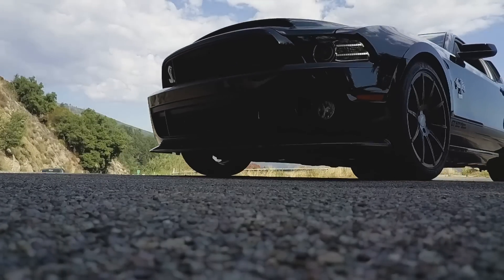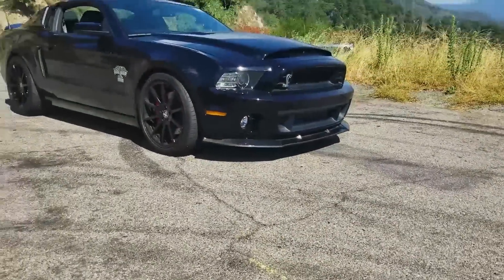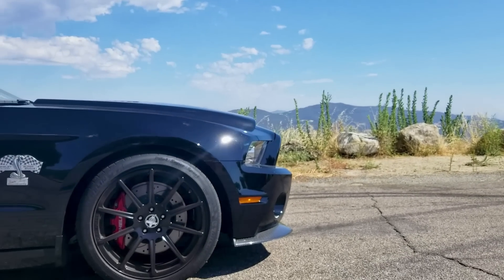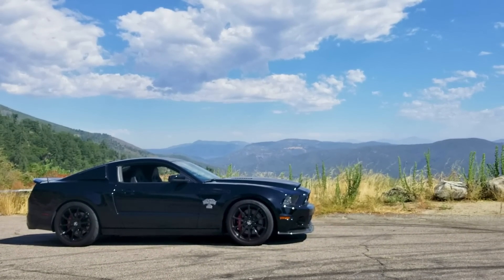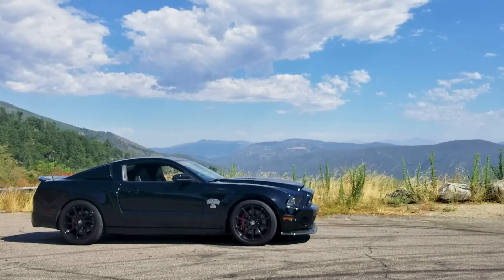What it's like owning a 2014 Shelby GT500 Super Snake. In this video I'm going to give you an idea of what it's like to live day to day and the experience the Shelby GT500 Super Snake gives you on a daily basis. I hope you enjoy the video — if you do make sure to give me a thumbs up, share, and subscribe if you like the content.